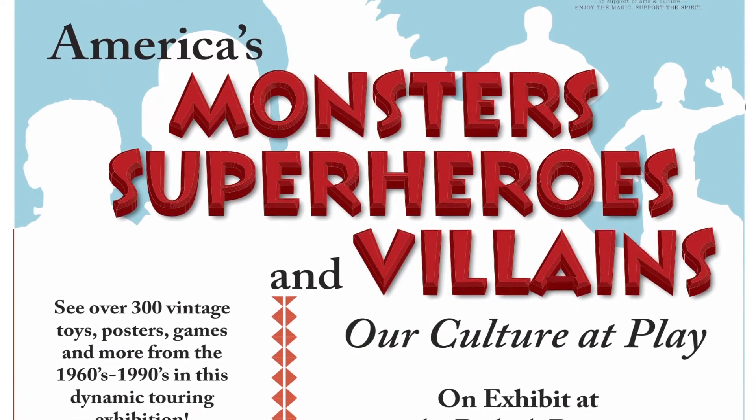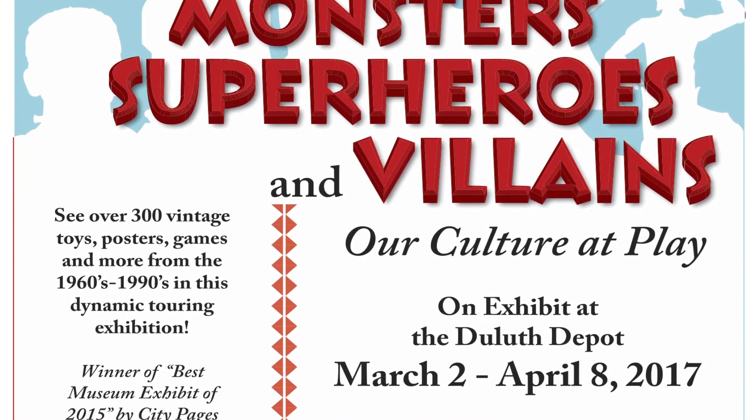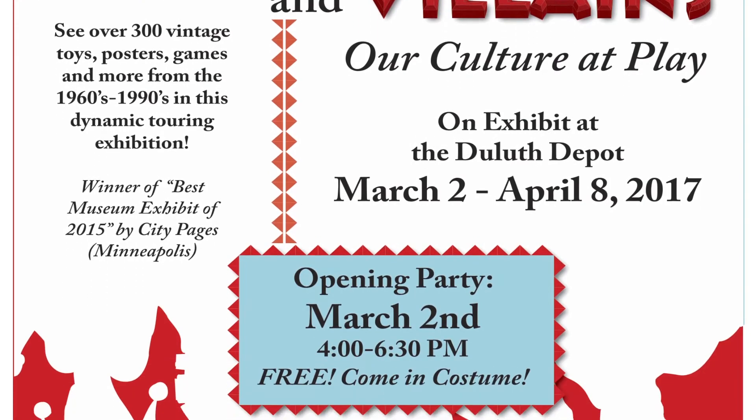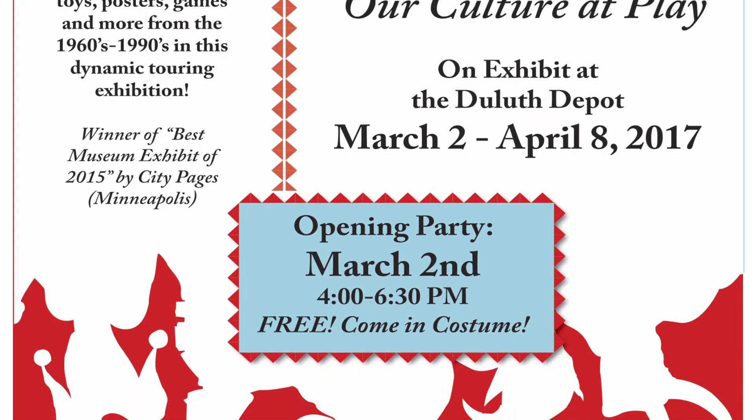The response to this exhibit has been wonderful — it's been exactly what we were looking for. Specifically, what's excited me so much about this is that it's been drawing in a lot of different client bases.